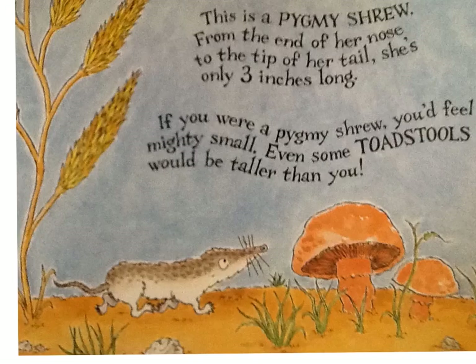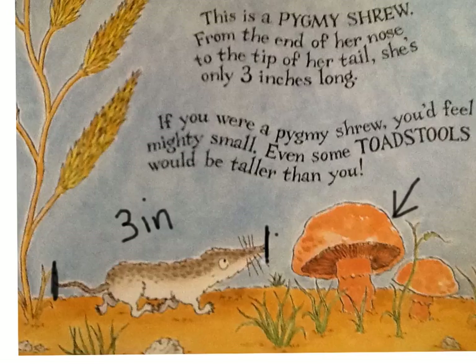This is a pygmy shrew. From the end of her nose to the tip of her tail, she's only three inches long. If you were a pygmy shrew, you'd feel mighty small. Even some toadstools would be smaller than you.